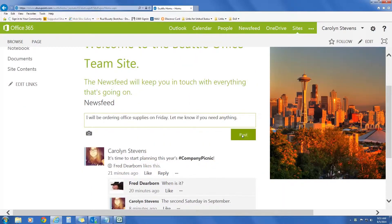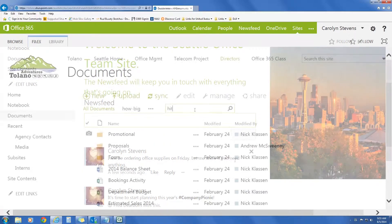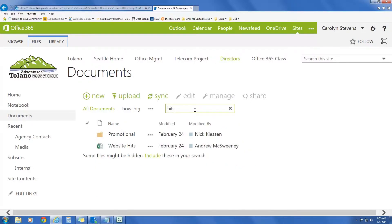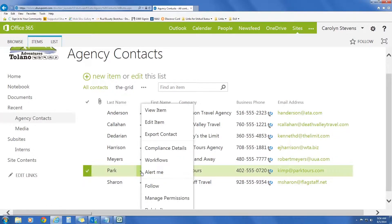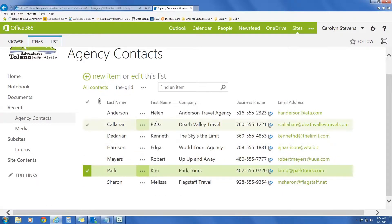Students use social media features, create, share, and co-author documents, search for content, edit site pages, and even create new sites and sub-sites — all within a live SharePoint environment.